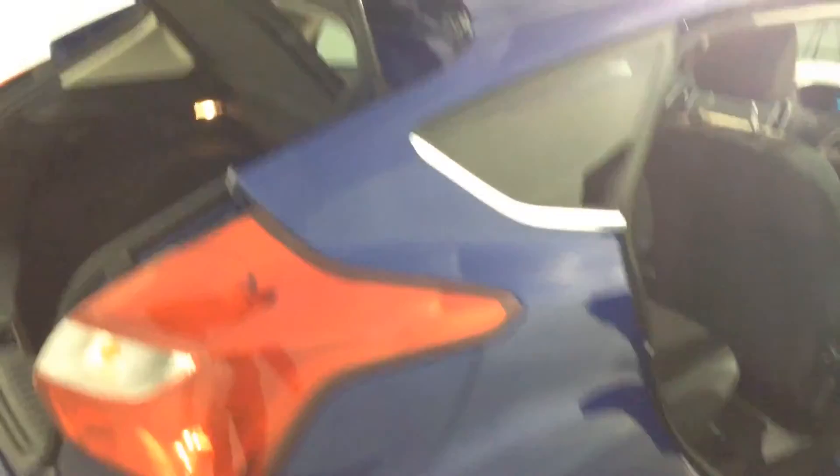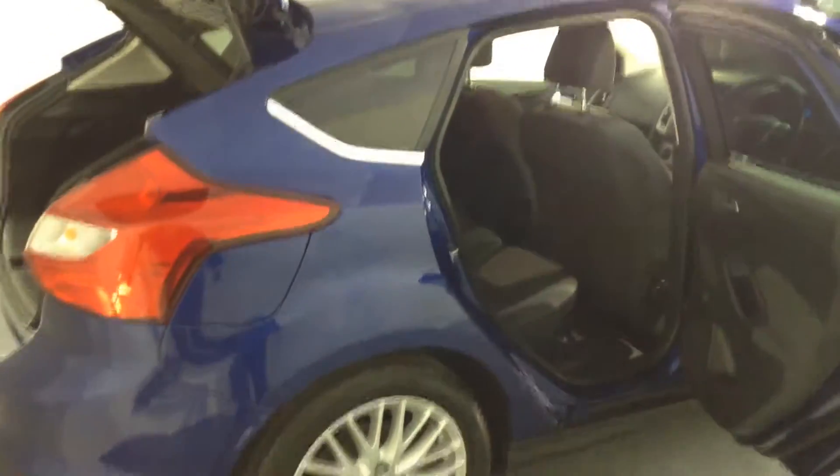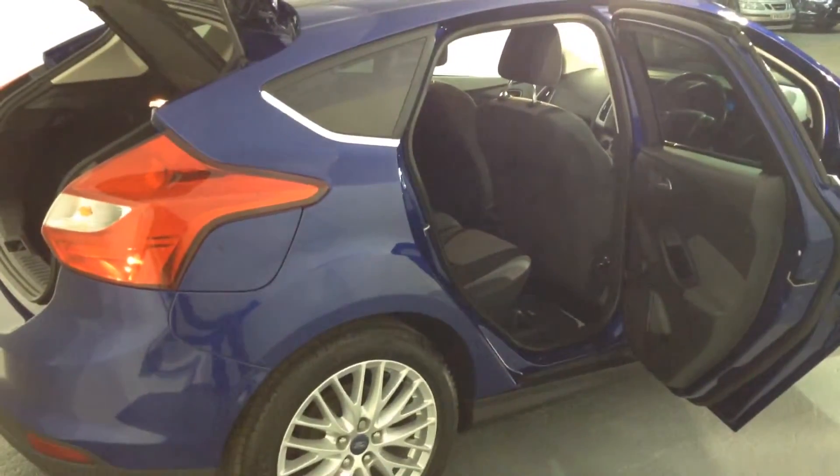This one has just landed to us in one of the best colours of Deep Impact Blue, so why not come down and give it a look for yourself. 01844 21 55 66.